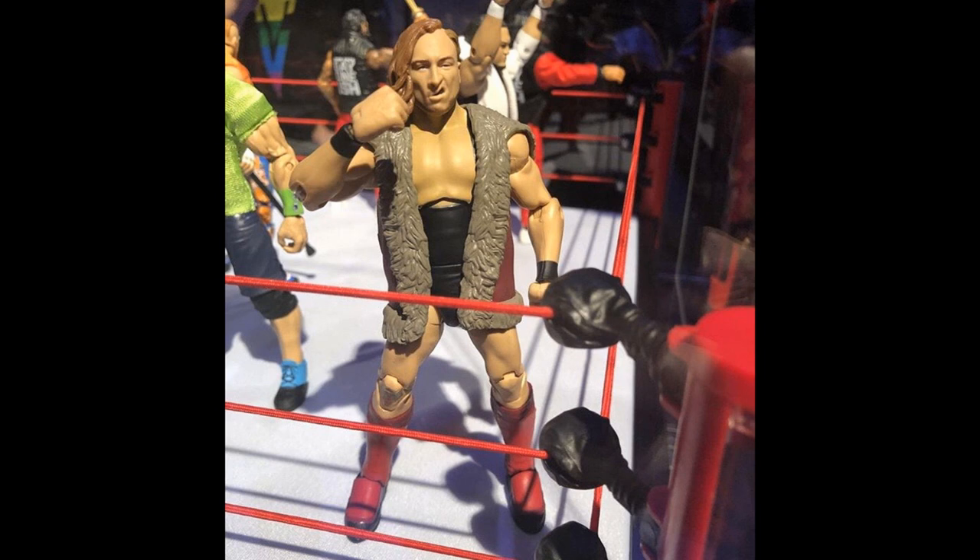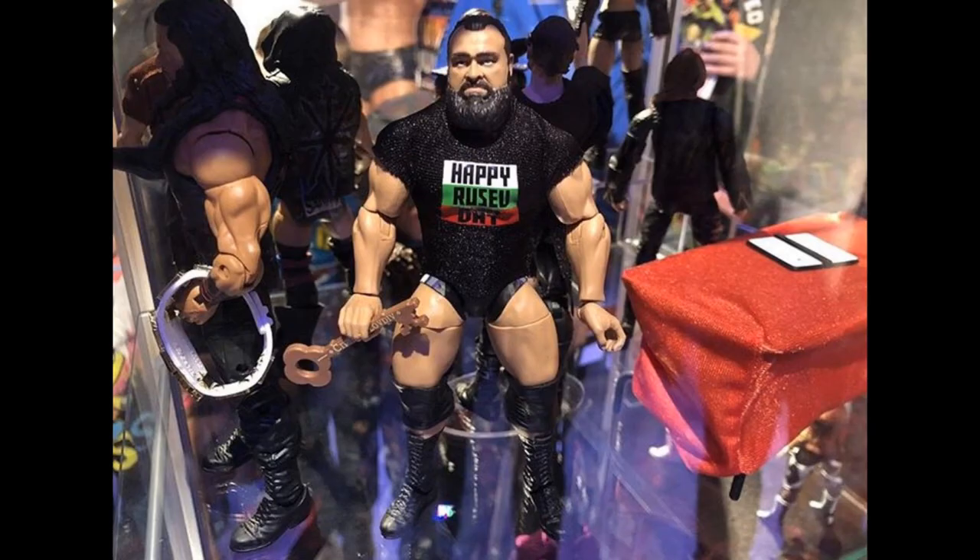Next up we have Elite 65 Rusev Day — looking amazing. Look at this t-shirt he comes with and that key — this is from a specific episode of SmackDown Live. Rusev is looking good. I'm not a big fan of this head scan though. I do like the body — I'll probably pop my custom Rusev head scan onto this body. They just can't seem to give us a great Rusev head scan no matter how hard they try, so that's a bit of a disappointment. But it's a nice looking body for Rusev.